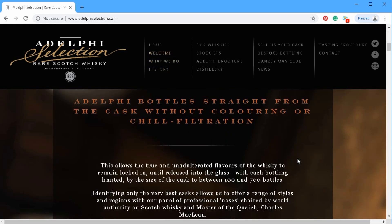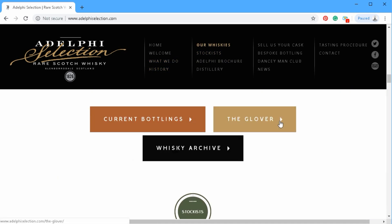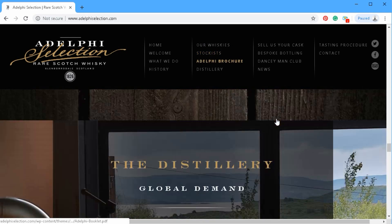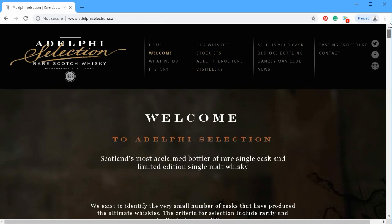As we scroll through these different sections, it's talking about all their cool stuff — their whiskeys, who stocks them, and here's the brochure. This website is really, really put together well. It looks great.